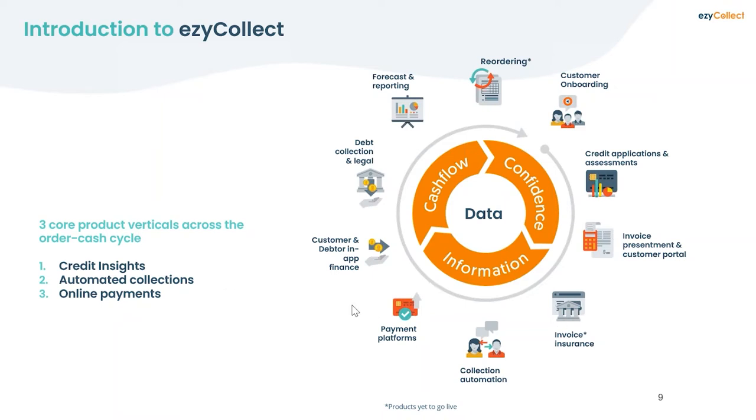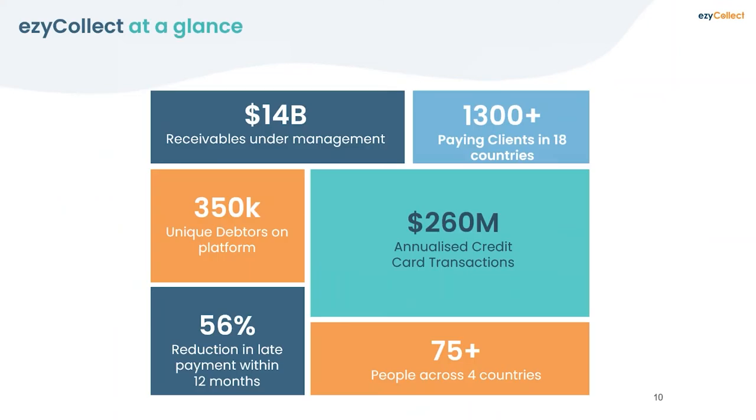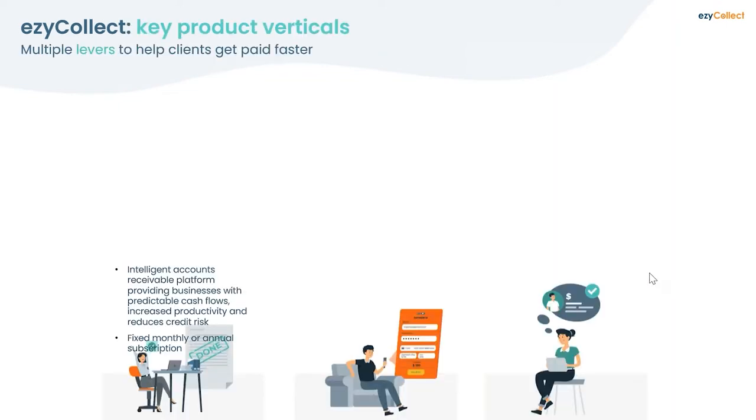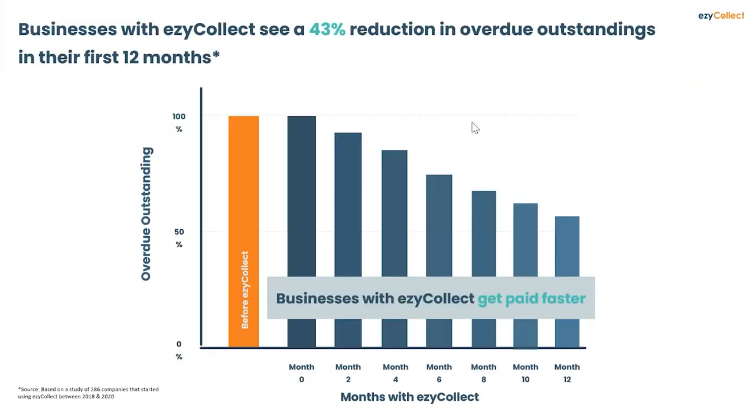EasyCollect is broken into three separate modules: Collections, Payments, and Credit Insights. You don't need all three — you might only need a payment solution, or just the onboarding credit insights. They all work together but can also be used separately based on your business need. Using EasyCollect, businesses see a 43% reduction in overdue balances on average — so if you're owed $1–$2 million in receivables, that can come down by $300,000–$400,000 within 12 months, meaning more working capital and cash flow.